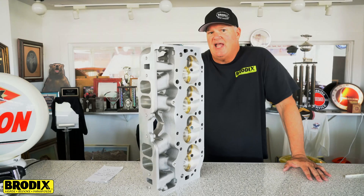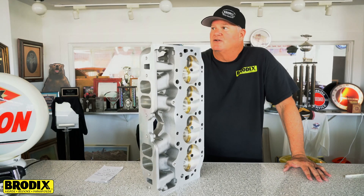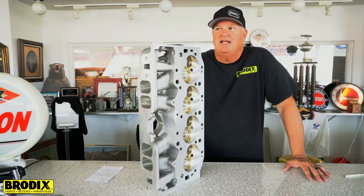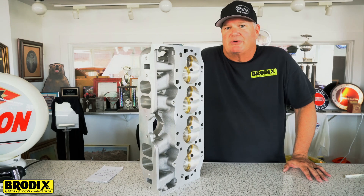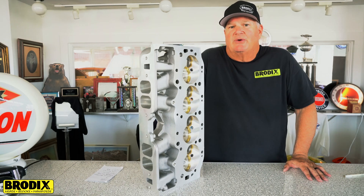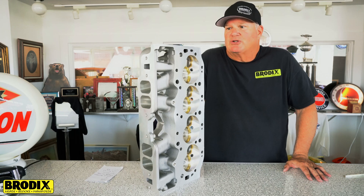This is certainly the head of the future. Right now we've done some testing on some 632s and some 615s. The 615s are going to be in the 1,260 to 1,270 horsepower range, and some of our 632s are now producing 1,300 to 1,310 or so horsepower.